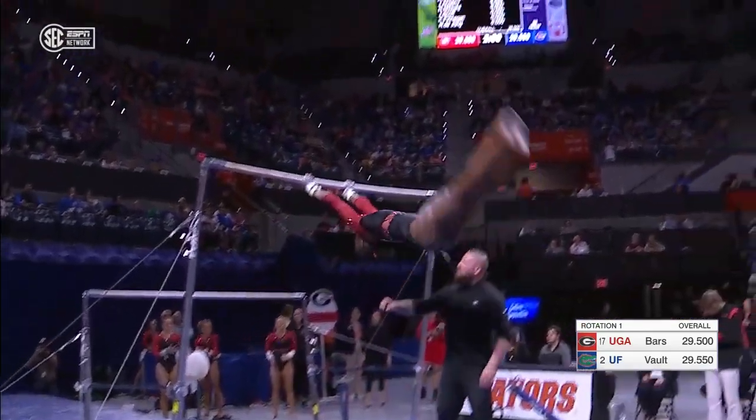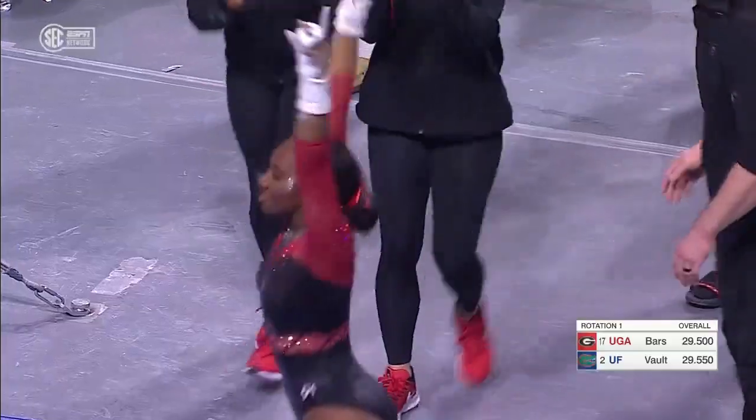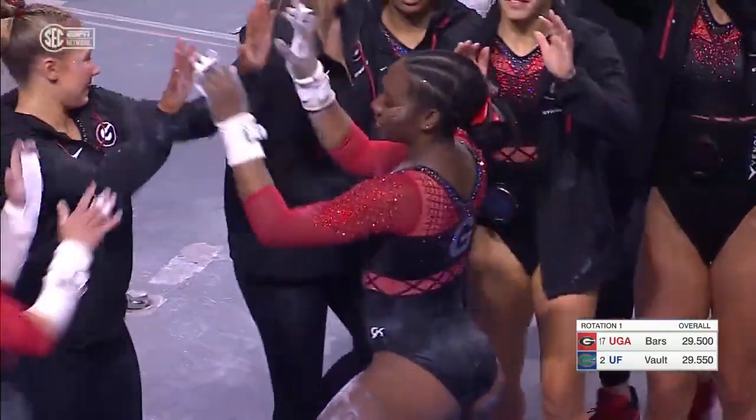I love her form. Her legs are so straight, toes pointed, nice shape in that double layout — just a little bit of a step down.